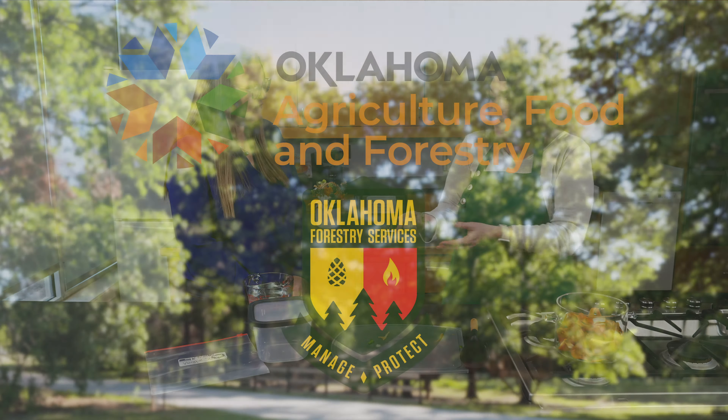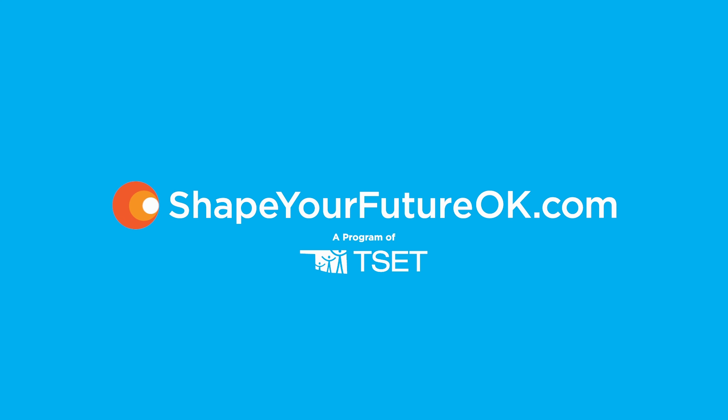Underwriting assistance for our program is provided by the Oklahoma Department of Agriculture, Food and Forestry, helping to keep Oklahoma green and growing. Oklahoma Gardening is also a proud partner with Shape Your Future, a program of the Tobacco Settlement Endowment Trust. Shape Your Future provides resources for Oklahomans to make the healthy choice the easy choice.